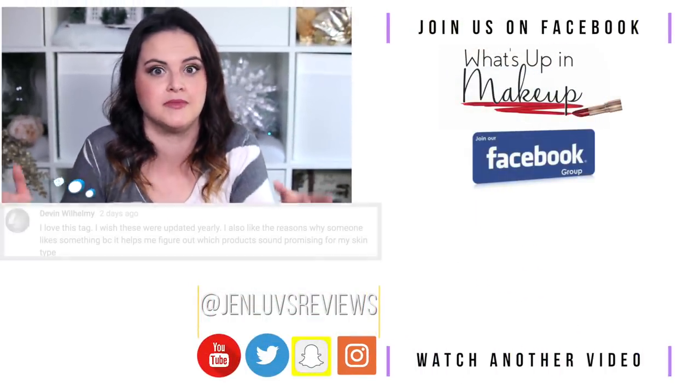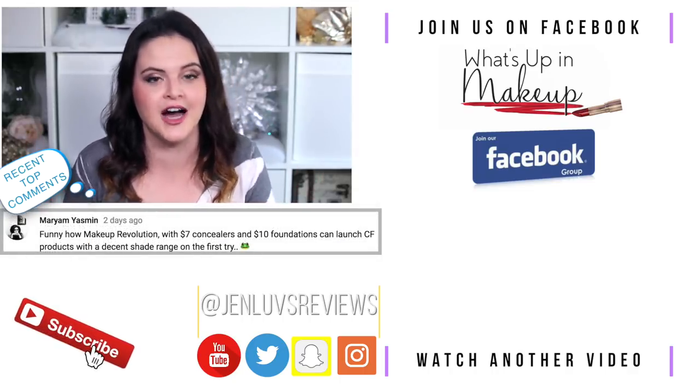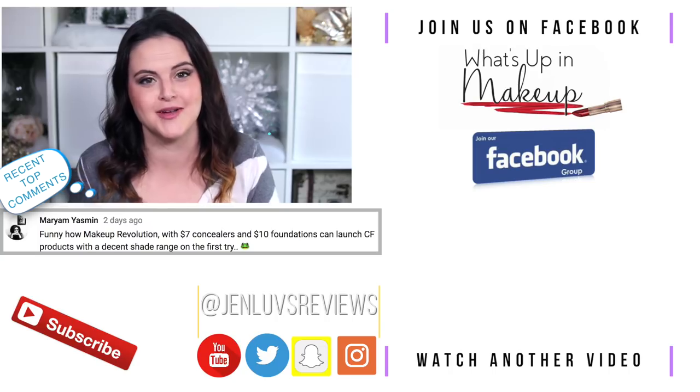Just like with Amazon reviews, I feel like it's important to get more than one perspective. If you're thinking about purchasing something I showed today, definitely check out the comments below to get more than one opinion. I love reading the comments because I always learn something. If you're not already subscribed, you can click the subscribe button below. People have been telling me they haven't been getting notified when my videos go live — you can hit the notification bell for a better chance of knowing when I release a new video.